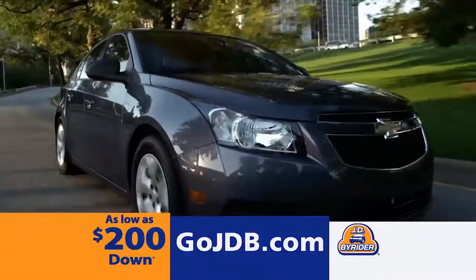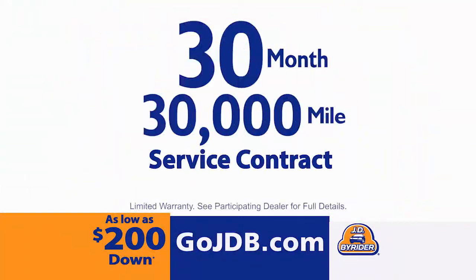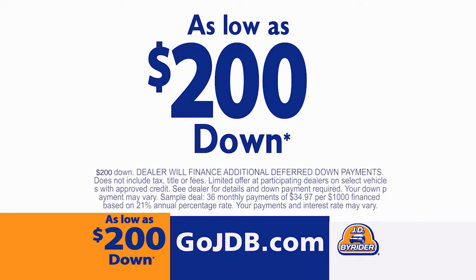Now is the time to get a better car that's inspected, computer tested, serviced, reconditioned, and backed by a 30-month, 30,000-mile service contract for as low as $200 down.